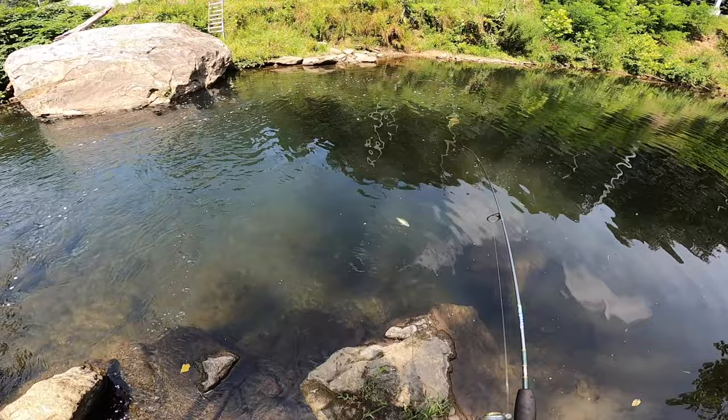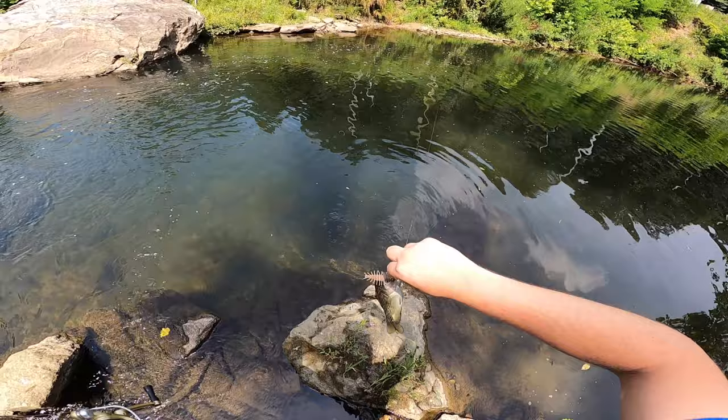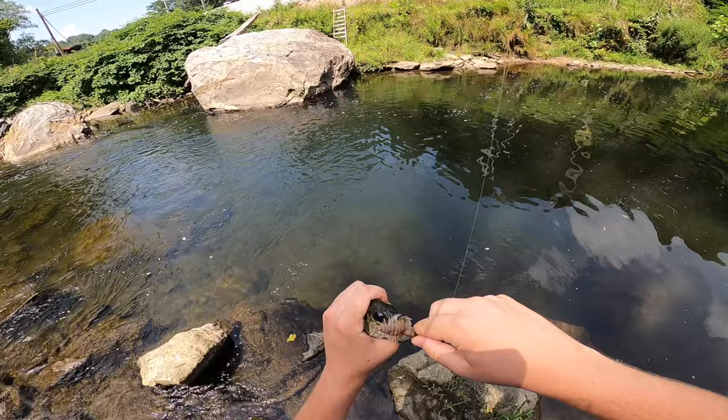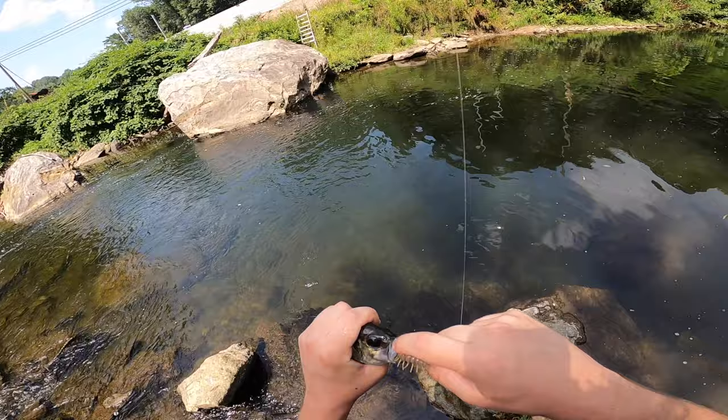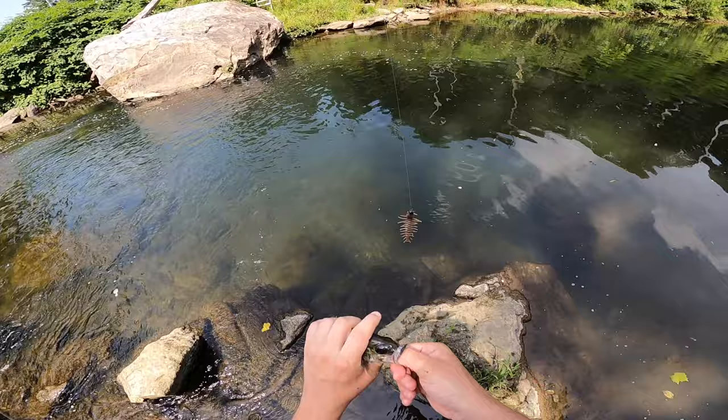Got him! That is another rock bass. So there we go — right in the tongue too, weird. Smallest one of the day I think.